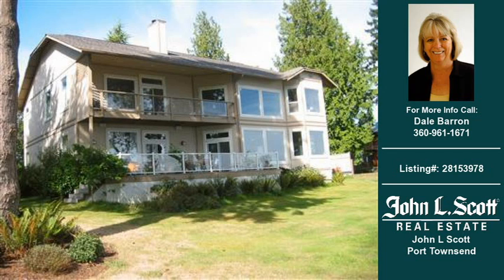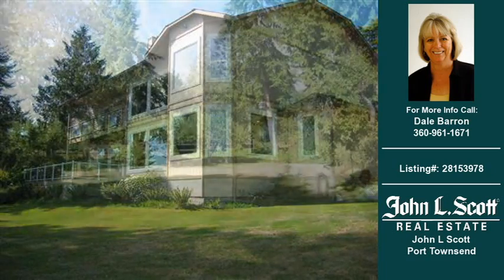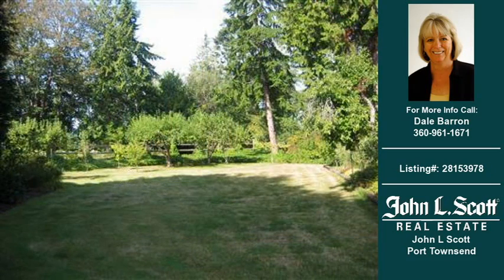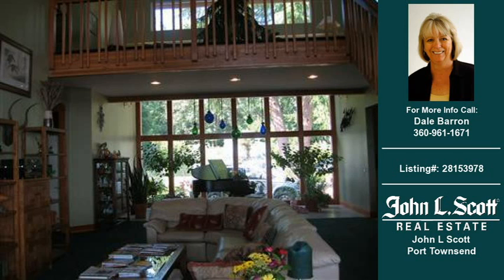Welcome to another property listing from the real estate professionals at John L. Scott, Port Townsend. This 3 bedroom and 3 bath home was built in 1993. This home is approximately 4980 square feet and is situated on a 1.14 acre property. For more information on this and other residential properties for sale in this area, contact the phone number on the right.